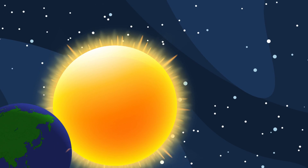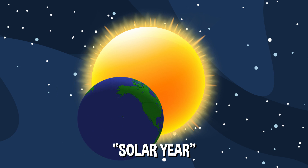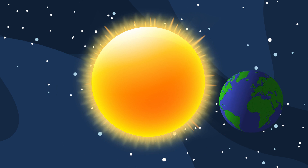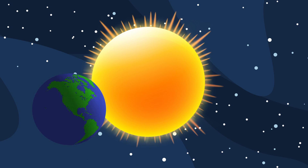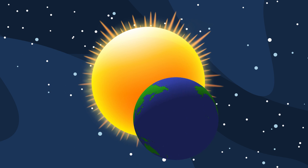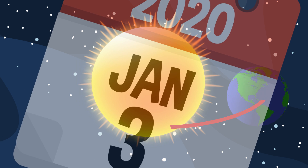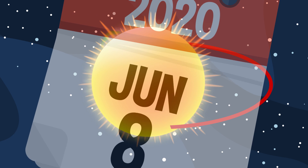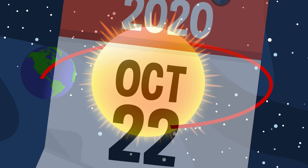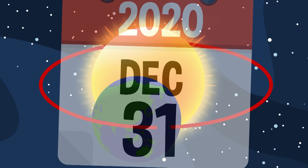On Earth, one full solar year is about 365 days. One solar year is how many days it takes a planet to travel one full rotation around its sun. As you probably know, the calendar we use today was originally designed to match the solar year exactly, which is why our calendar is 365 days, too.